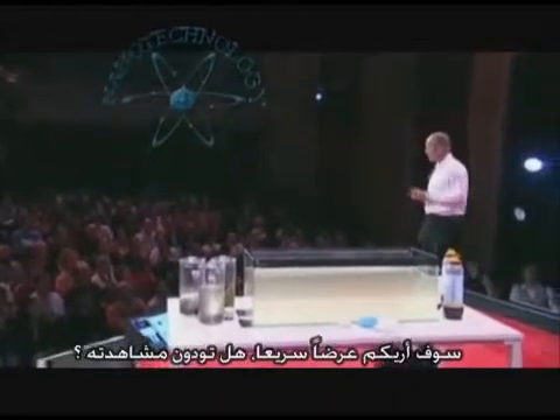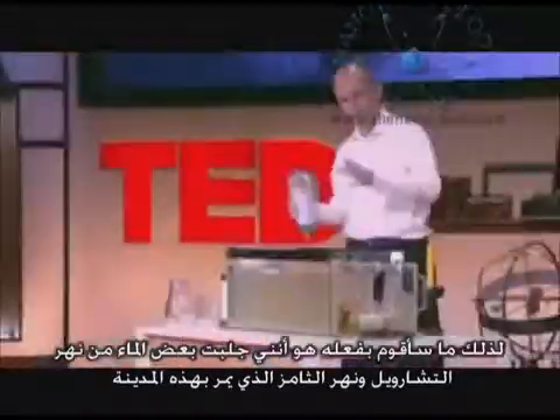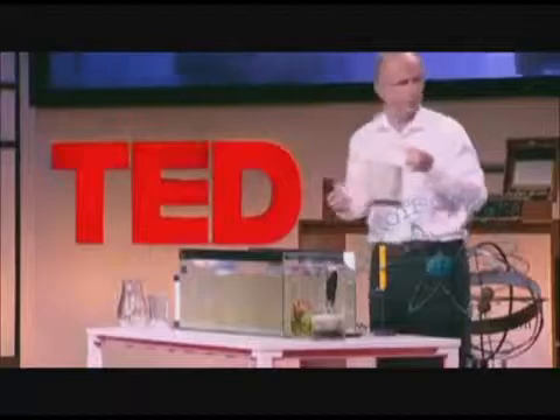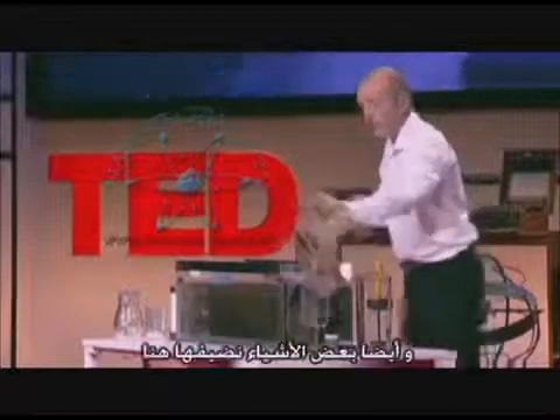I'm going to give you a bit of a demonstration. We're in the fine city of Oxford. What I've done is gone and got some water from the River Cherwell and the River Thames that flow through here. If we were in the middle of a flood zone in Bangladesh, the water wouldn't look like this, so I've got some stuff to add into it. This is from my pond. We've also got some runoff from a sewage farm. And I've got a little gift here from a friend of mine's rabbit, so we're just going to put that in there as well.